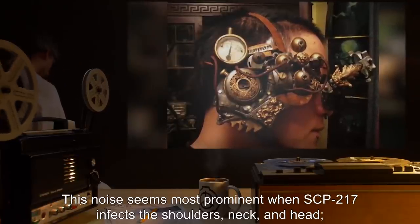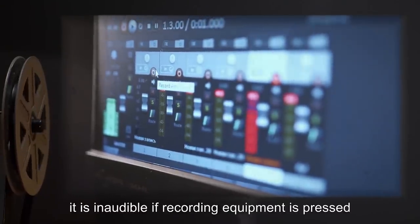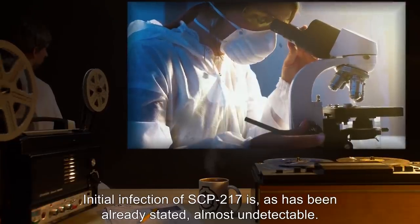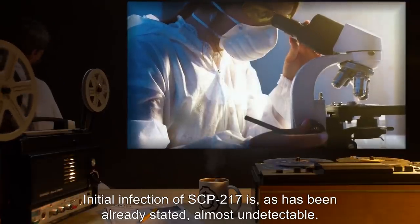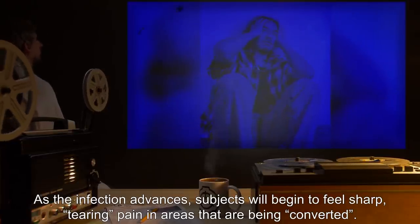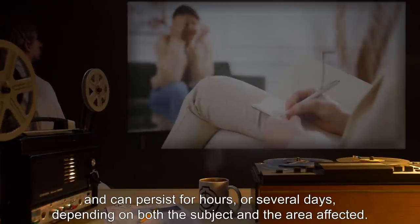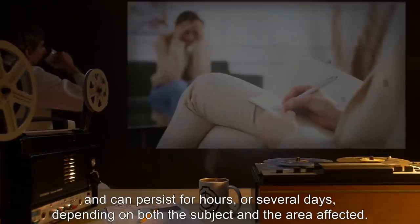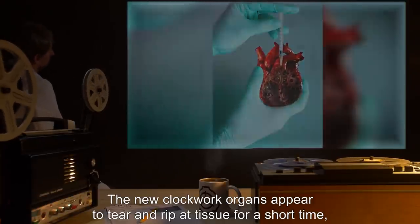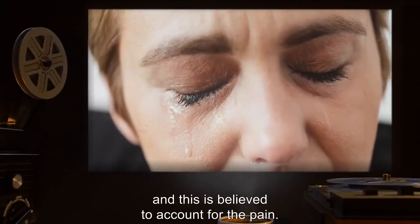This ticking noise seems most prominent when SCP-217 infects the shoulders, neck, and head. However, it is inaudible if recording equipment is pressed against an affected area. Initial infection of SCP-217 is almost undetectable. As the infection advances, subjects will begin to feel sharp, tearing pain in areas that are being converted. It has been compared to a knife wound or a deep muscle tear, and can persist for hours or several days, depending on both the subject and the area affected. The new clockwork organs appear to tear and rip at tissue for a short time, before becoming fully integrated and settling into the surrounding tissue, and this is believed to account for the pain.